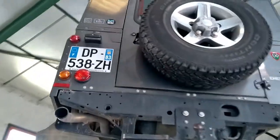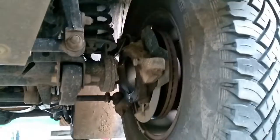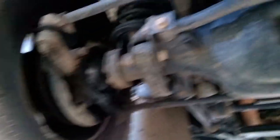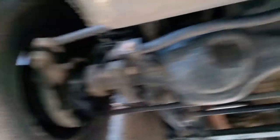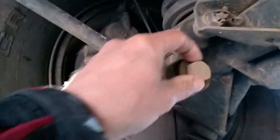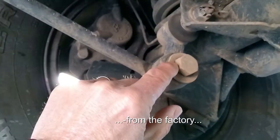Wow, that looks pretty good to me. Look at that — there is a bit of grease there on the swivels. The brake pads are nearly done; we need a bit of greasing in here. This here has not been tightened correctly, so it's turning.